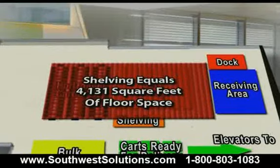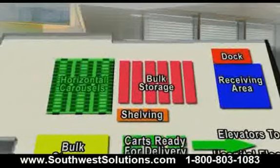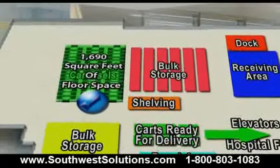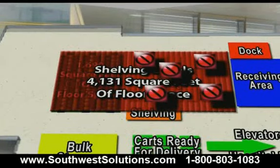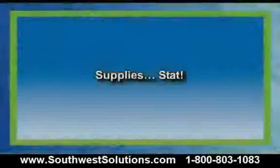To replicate the horizontal carousel system capacity using shelving, you would need 4,131 square feet of floor space. This entire horizontal carousel system only occupies 1,690 square feet and is operated with one order picker. Without the horizontal carousels, we would have at least eight more order pickers running around, searching shelving for items, and it would take ten times longer.